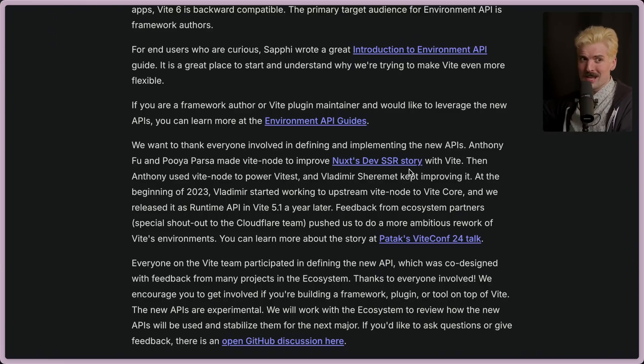Huge shout out to AntFu and Pooja. These two have been working so hard to make this happen — both to make Nuxt's SSR story better, but also to better the ecosystem as a whole. It would have been very easy for these guys to keep this all to themselves and build it around their framework, but instead they made it an open standard as part of Vite for everyone to benefit from. We just went from years away from a good RSC framework that isn't Next to months — if not weeks — away.